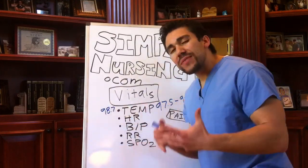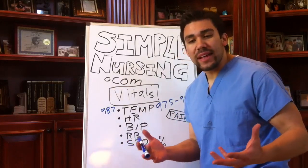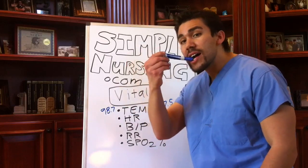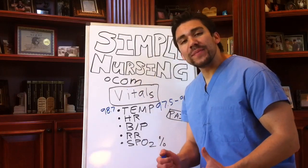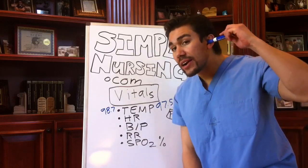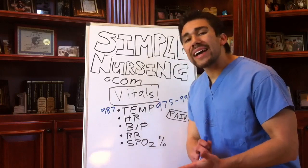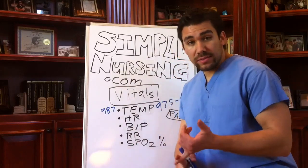The first vital sign we usually take is temperature. Your mom always took your temperature if you had a fever — it's usually the first thing we check. You can take it under the tongue, under the armpit, or rectally. In the hospital there's also newer technology: ear thermometers and a forehead scanner you swipe across and go under the ear. But the most accurate temperature is rectal. Adults usually get oral, adolescents usually get axillary.